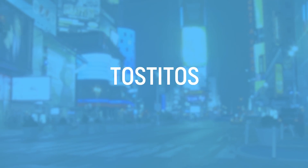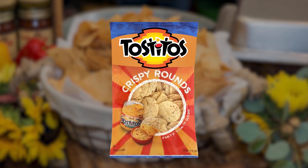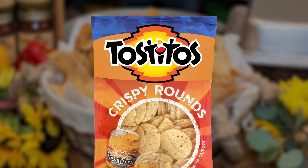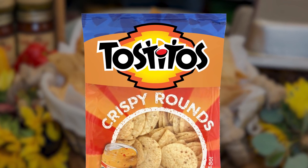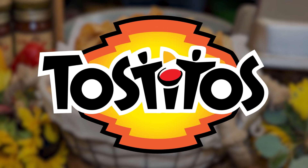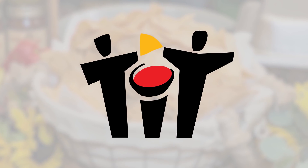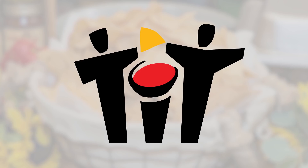Tostitos is unassuming at first — simply the name against a colorful red and yellow background — but it's more than just colors and letters. That yellow mark and red dot above the I are a chip and a salsa bowl, and those two T's on either side of the bowl are humans sharing a chip. It's a subliminal sense of community that makes us all want to split a bag of tortilla chips with friends.